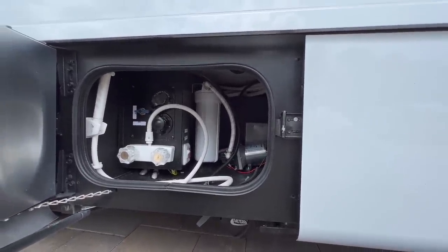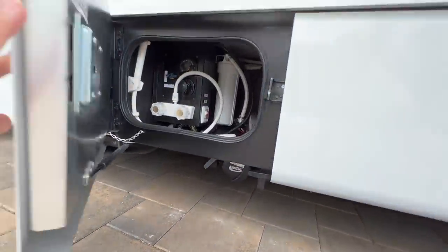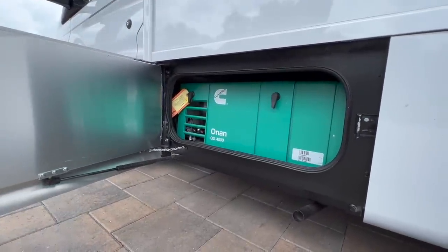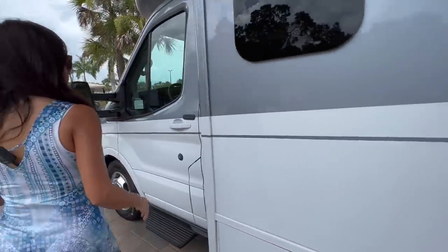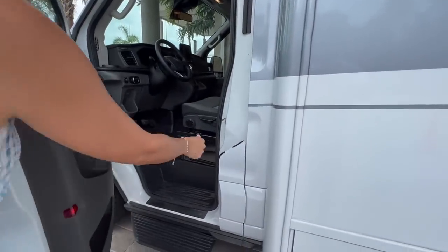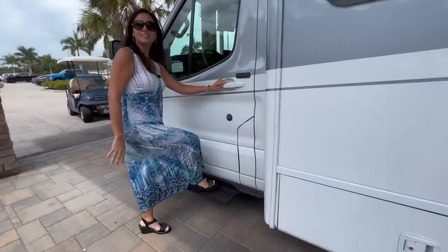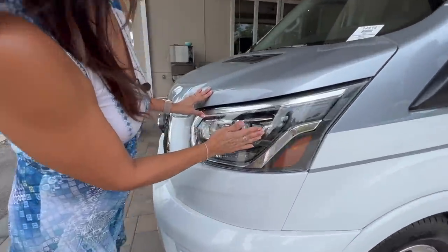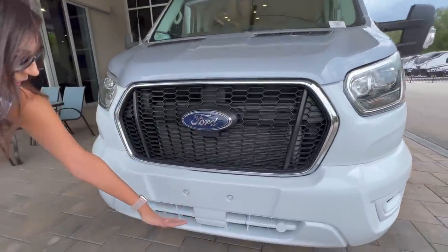On the driver's side there's a lockable compartment with the outdoor shower, city water connection, flush, water pump switch, and below is the sewer connection. Right beside that is the lockable compartment for the Onin QG 4000 watt generator. Keypad entry on the driver's door lets you access your fuel fill. There's a sidestep for the driver, bi-xenon HID lights, a camera up front, and some front sensors.